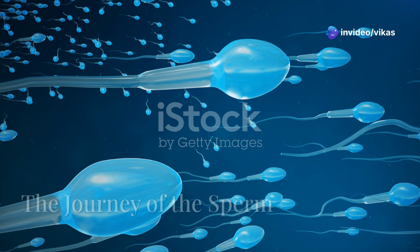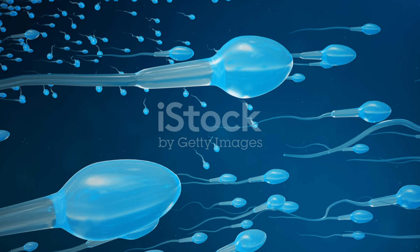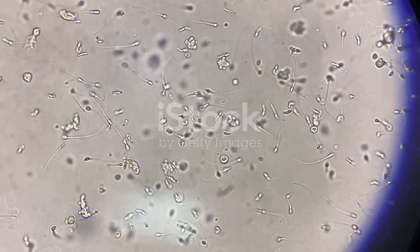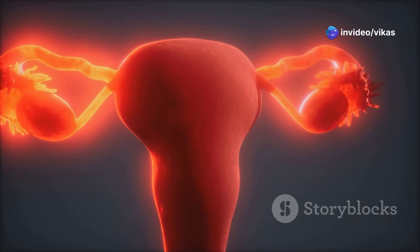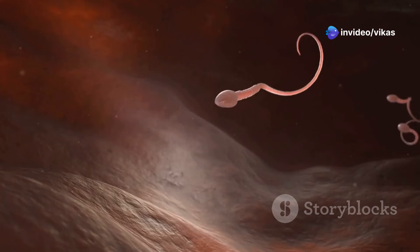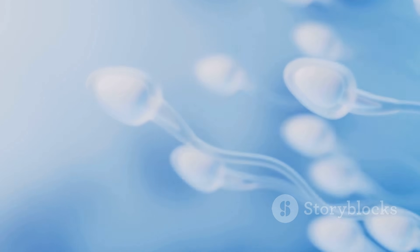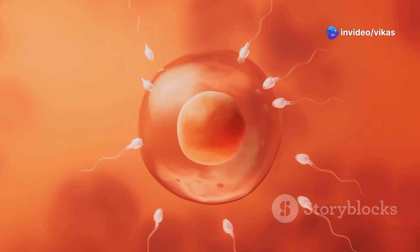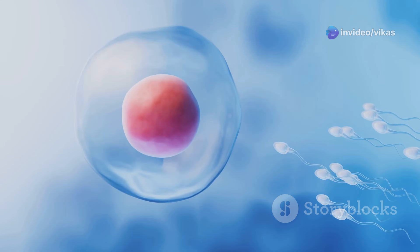Now let's follow the sperm on its incredible journey from ejaculation to fertilization. During intercourse, sperm travel through the sperm ducts, mixed with fluids from glands, and exit through the urethra. This creates semen, which is ejaculated into the vagina. The sperm swim through the cervix and into the uterus — many won't survive the journey due to the body's natural defenses. The surviving sperm reach the oviduct where the egg is waiting, and the sperm use their acrosomes to break through the zona pellucida.